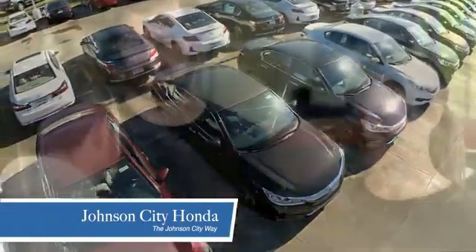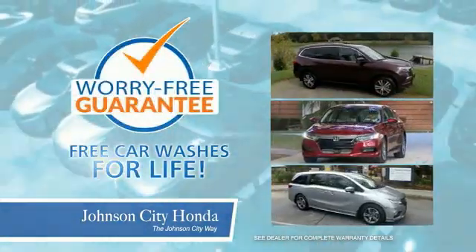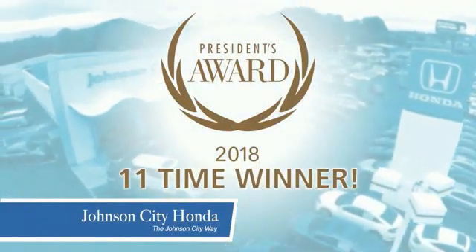There's a selection and savings you're looking for when buying a Honda. Plus, all our vehicles come with our worry-free guarantee at no additional charge and car washes for life. There's a reason Johnson City Honda is the area's only 11-time President's Award winner.